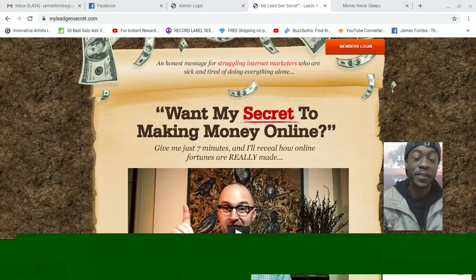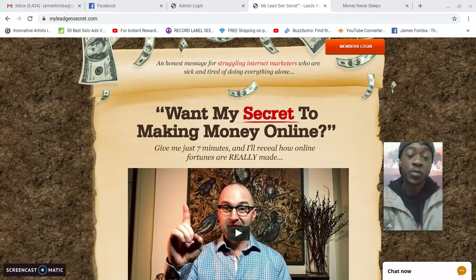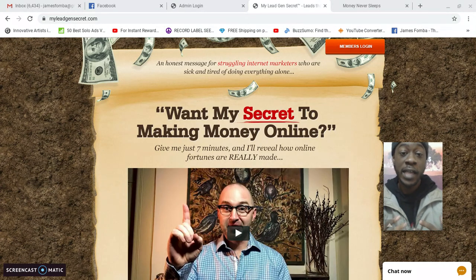Hey, what's up everyone? It's James Famba. I want to thank you for watching this video. This is now my day 29 as a member with My Lead Gen Secret, so I'm going to show you the updated results members are having, and also the kind of results I've been having.